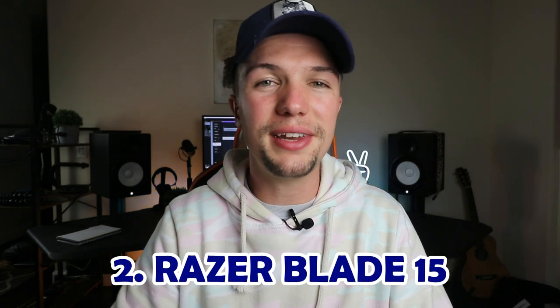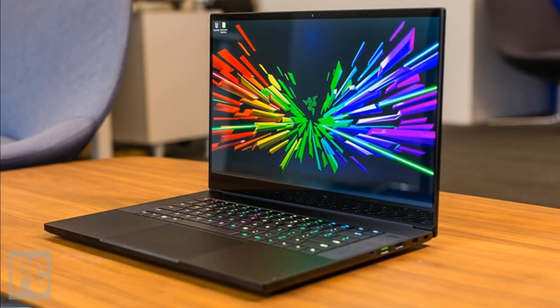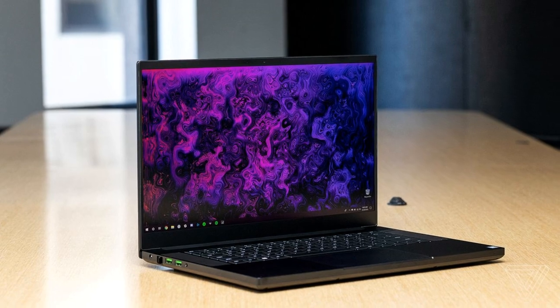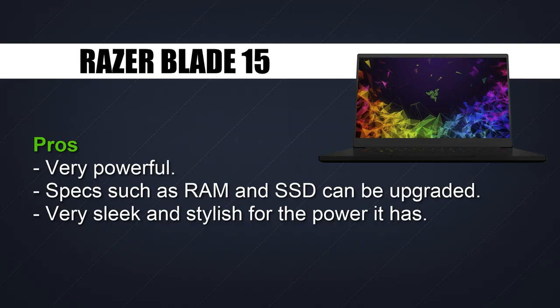Moving on to number two of the best laptops for music production in 2020, we're looking at the Razer Blade 15. This is probably my favorite laptop on this top five list. As a PC user, I feel the Razer Blade 15 is the best PC laptop you can buy for music production. It's a gaming laptop that gives you 16 to 32 gigabytes of RAM, one to two terabytes of SSD, and i7 processing power — but it also gives you the sleek, thin, good-looking design that the ASUS never gave us.